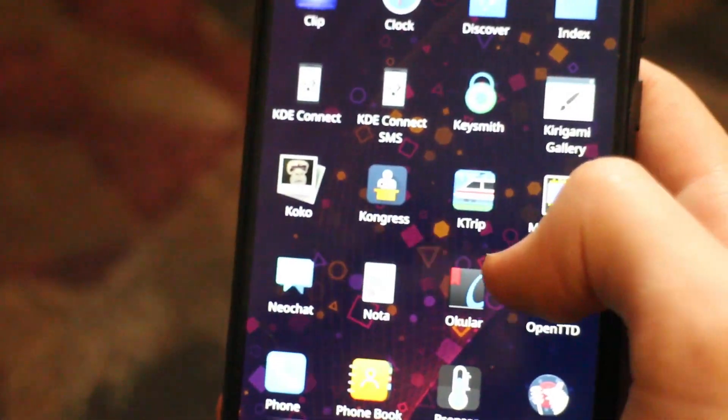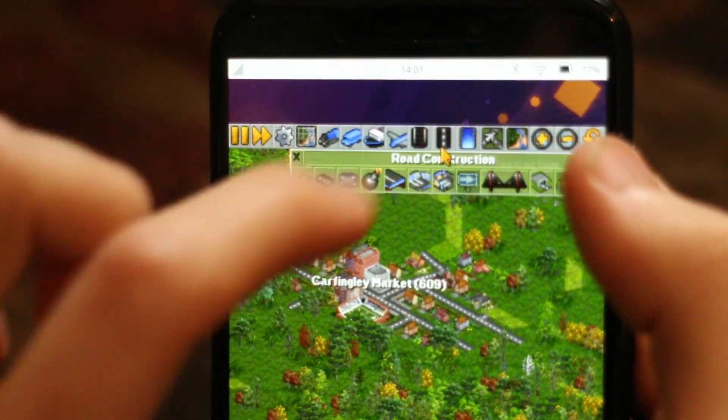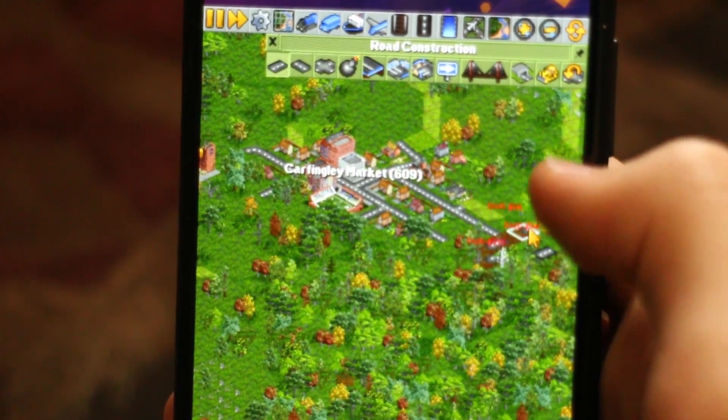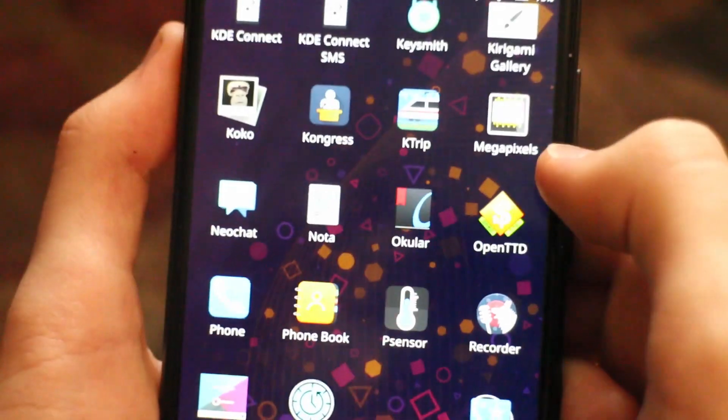Well, that Sonic game almost works. It doesn't seem to crash or anything, but nothing is displayed. How unfortunate. What about OpenTTD? This is pretty cool. Definitely not mobile-friendly, but conceptually this game runs perfectly fine on this device, even if it does warn about not being hardware-accelerated.